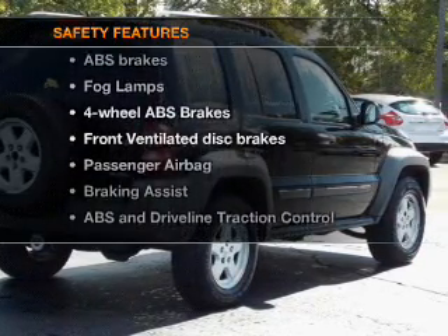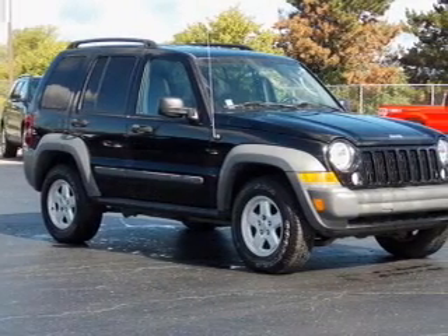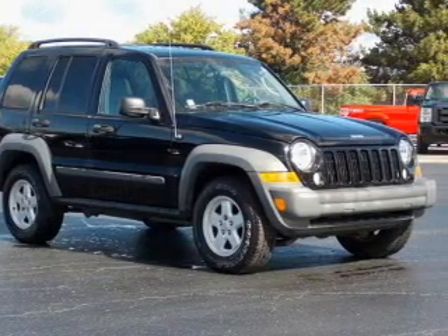And for your peace of mind, the following safety equipment is included: front ventilated disc brakes, passenger airbag, traction control, stability control, independent suspension. Our website offers more information on all of our vehicles.